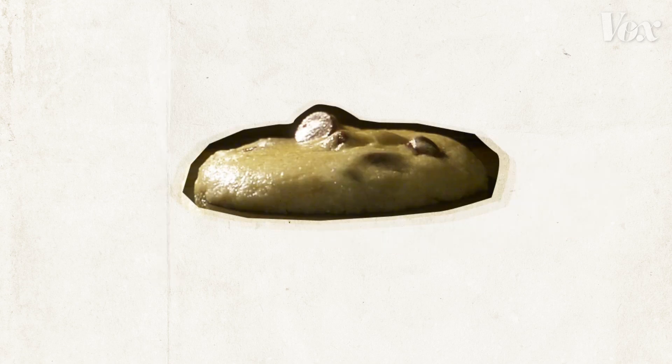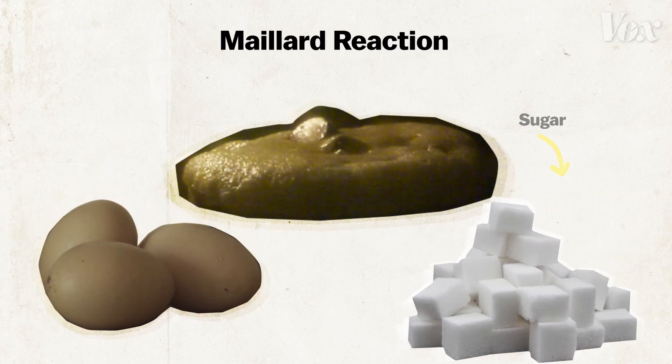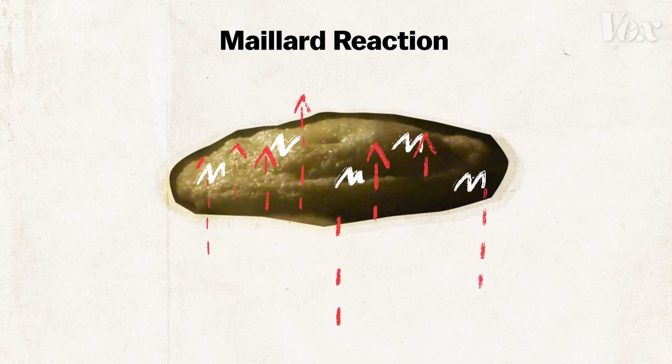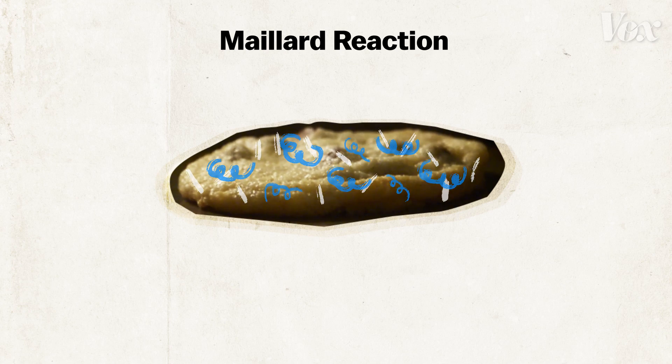This happens because of a chemical process known as the Maillard reaction, which happens when proteins and sugars are transformed by heat and moisture. When sugar molecules are exposed to the heat in your oven, they start to reduce or break down and interact with the proteins. That's when you can see your pastry turning golden brown.